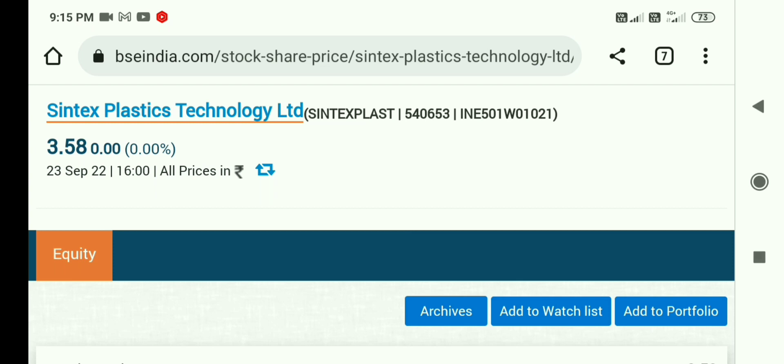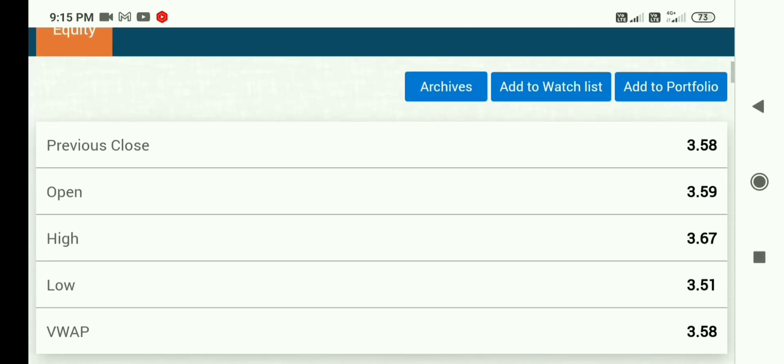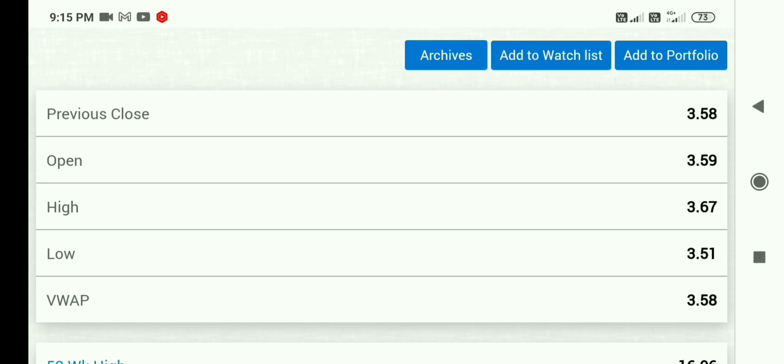After 21st March, everything is closed. And their case is closed in NCLT. I always tell you that fundamentals are not good for this share, so those who have not taken any entry, please avoid this.